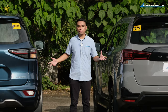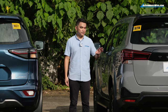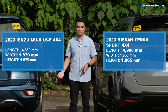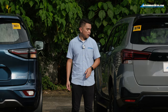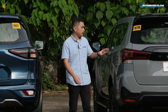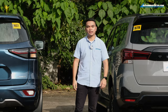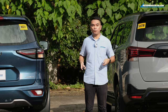Here at the back is where we see a much clearer picture of the size differences between these two models. The TerraSport is longer and much taller than the MU-X, but the MU-X is wider and has a bit more ground clearance than the Nissan. Another difference is the LED tail lamps, which have different designs and extend to the trunk. Also, one trunk surround is made of plastic and the other is made of metal. Let's see which trunk will open first.